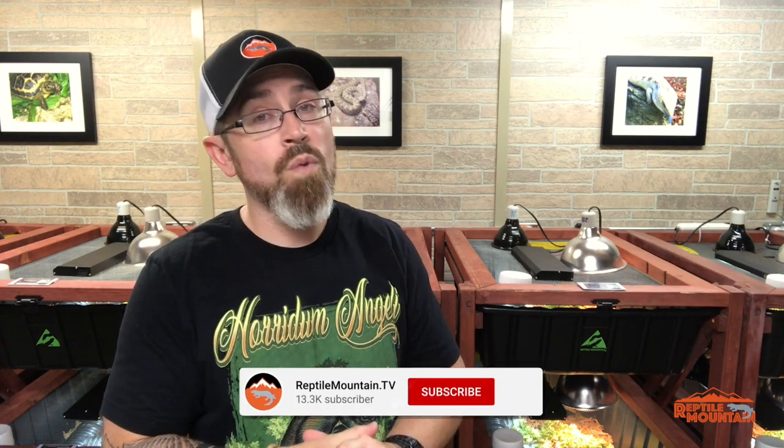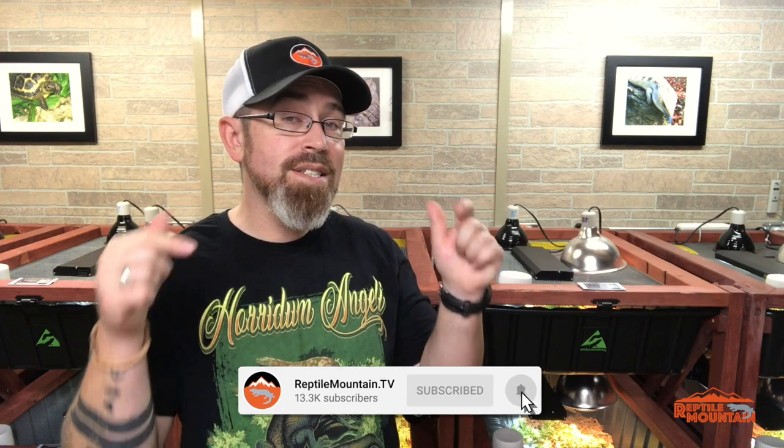Thank you guys so much for watching. If you get a chance, please subscribe and check out some new videos coming on taming, handling, and enrichment. Thank you to my patrons and all of you who have subscribed and are watching. I'm TC Houston, and remember — opinion is not fact.